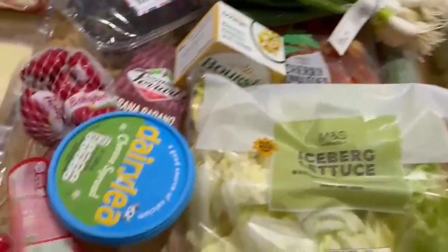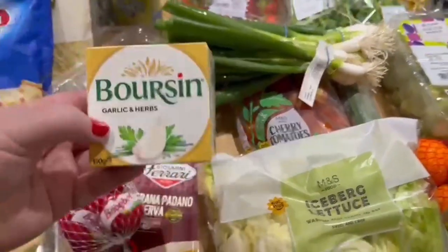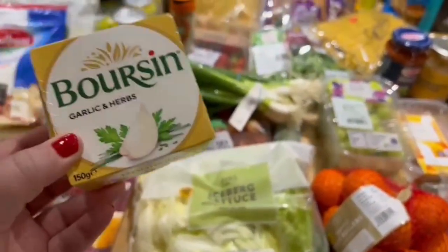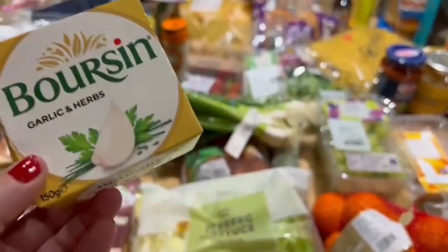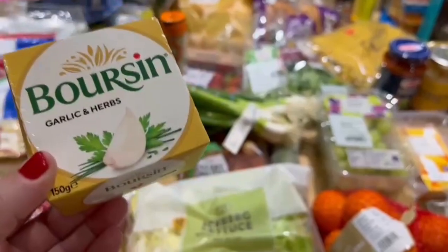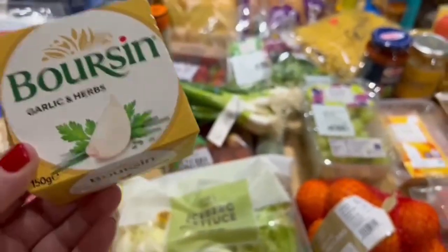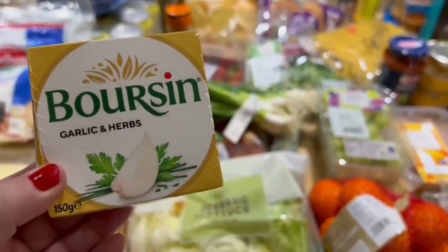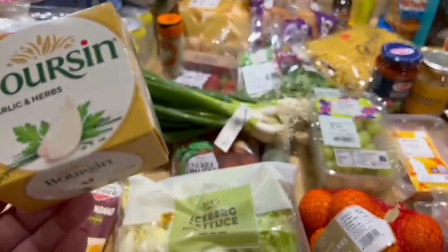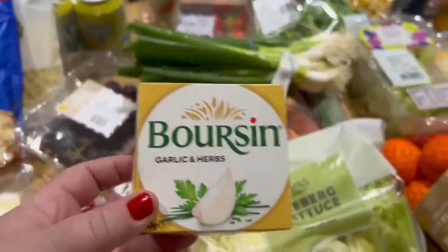We have quite a bit of salad bits here. We've got some Dairylea cheese spread and some Boursin. Last week he did this in the air fryer with some plum tomatoes — roasted it — then we added pasta into it and it was absolutely delicious, such a nice meal. It made the pasta garlicky and cheesy and herby. Honestly, it was so tasty. So we've got another Boursin for this week's meal.